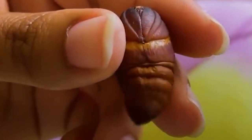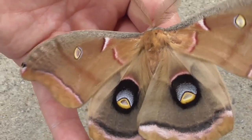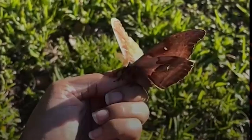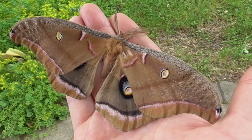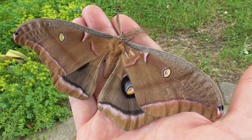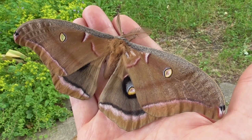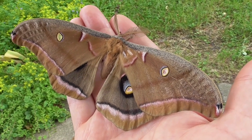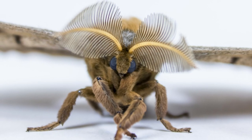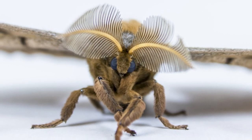The lifespan of the Polyphemus moth is relatively short, with adult moths living for only a few weeks. The Polyphemus moth is not considered endangered, but habitat loss and other environmental factors may impact their populations in the future.